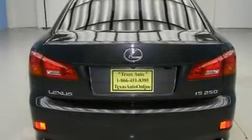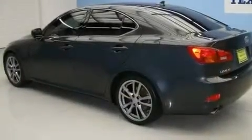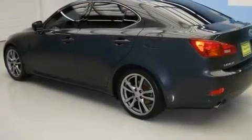Its top features include air conditioning with automatic climate control, cruise control, heated side-view mirrors, a multi-disc CD player, and a double wishbone independent front suspension.